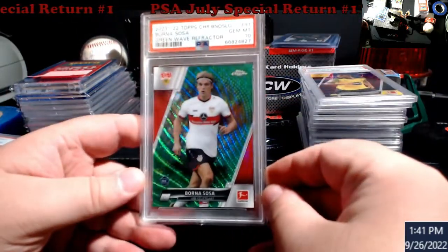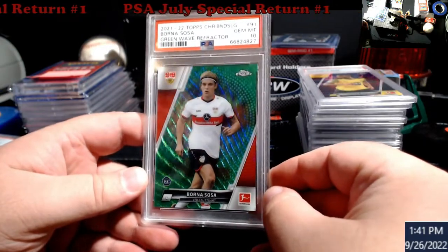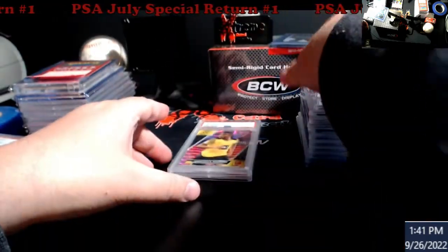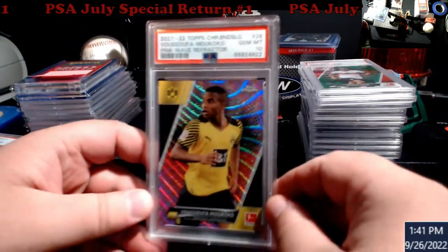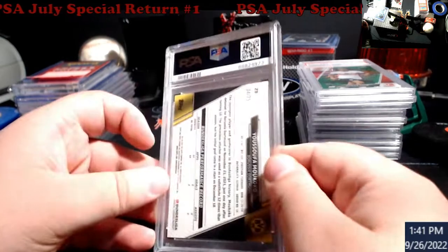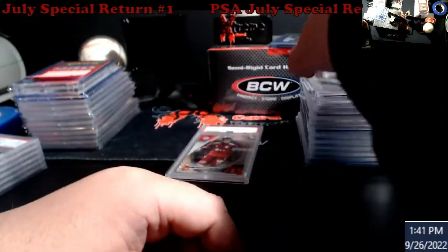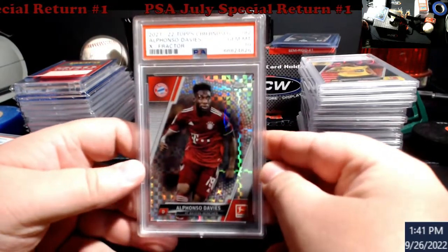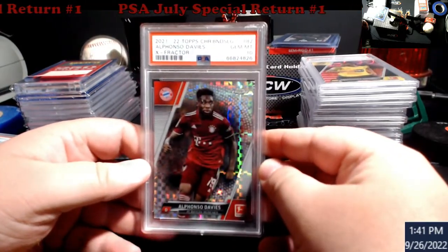Makoko second year purple wave refractor PSA 10, numbered out of 299. Borna Sosa again - this is the green wave refractor PSA 10, numbered out of 99. Makoko again, pink wave refractor PSA 10, that's out of 75.